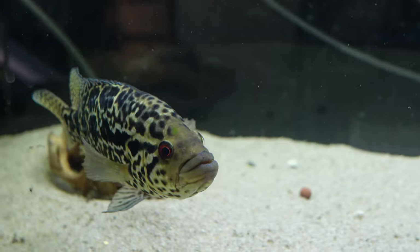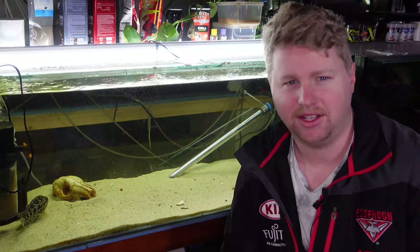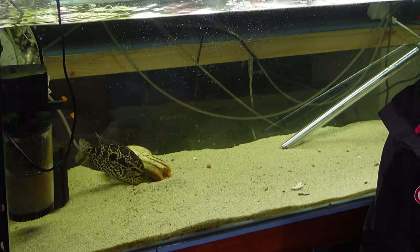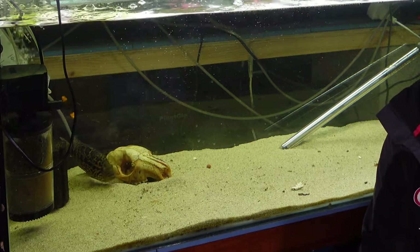Some common names you might find them labelled under: we did discuss Jaguar Cichlid, but you might also find them called Aztec Cichlids. In the wild they can get massive, up to 60cm, but typically in aquarium settings we see them get up to about 40cm for a big male.